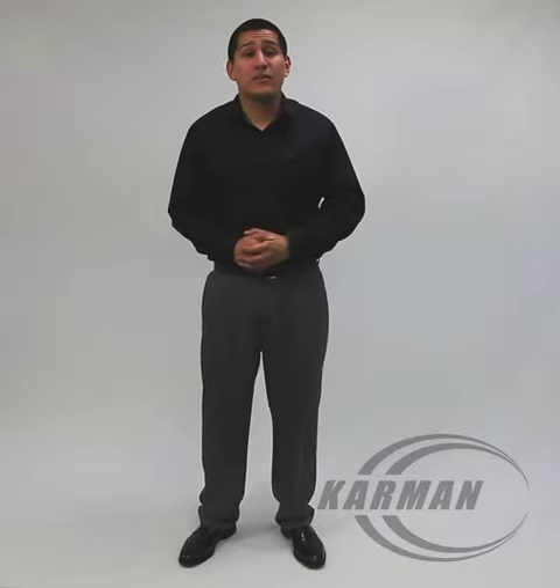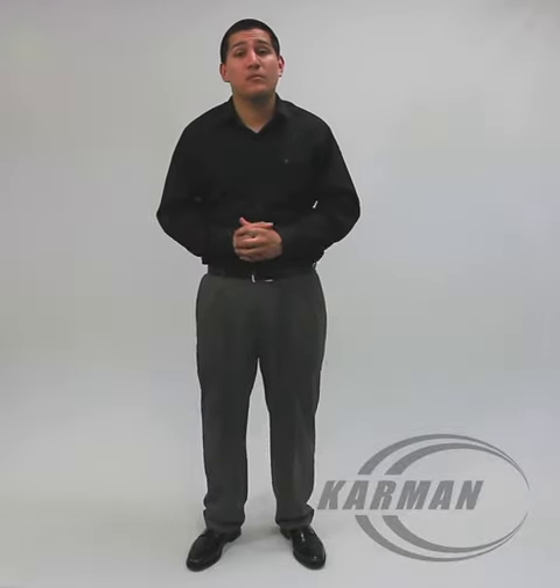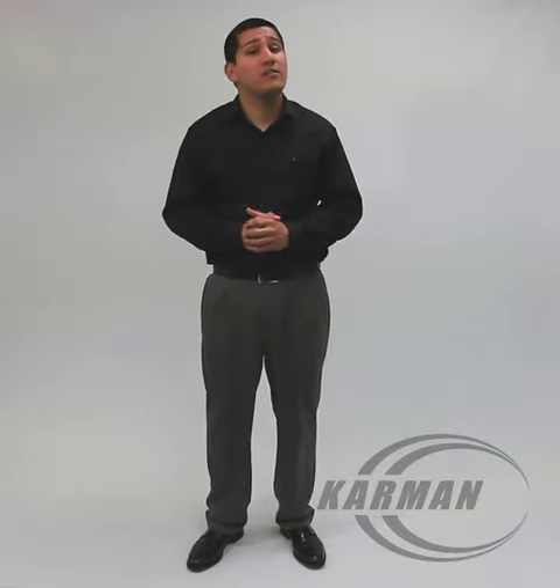Hello everyone, Edward here with Carmen Healthcare. Today's travel chair model we'll be speaking about is our KM-TV10B. We are the original manufacturer of the travel chair that is so popular amongst elderly and young people today.